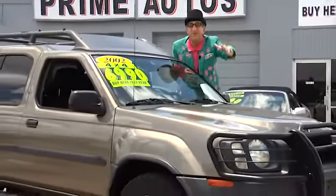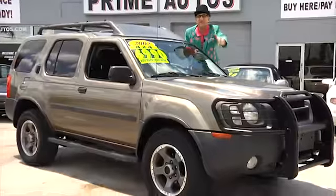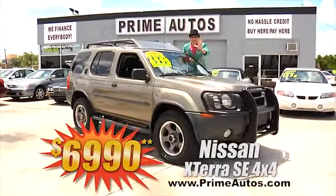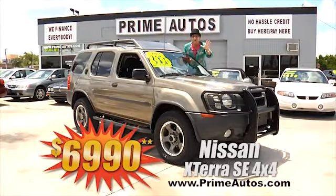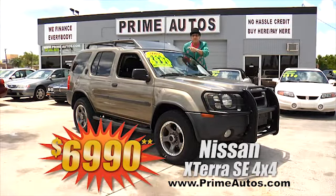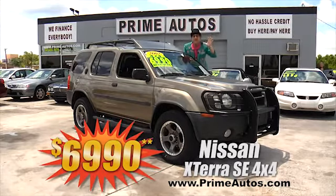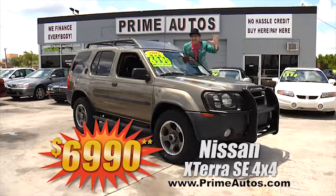Here at Prime Motors, we have a huge selection of SUVs at everyday low prices, like this Nissan Xterra SE 4-door 4x4 with the V6, moonroof, alloys, brush guards, and more. You're going to save thousands here at only $6,990.